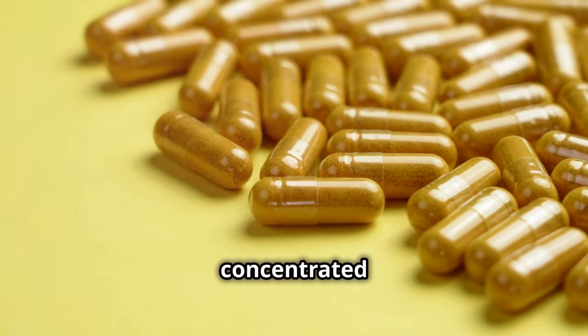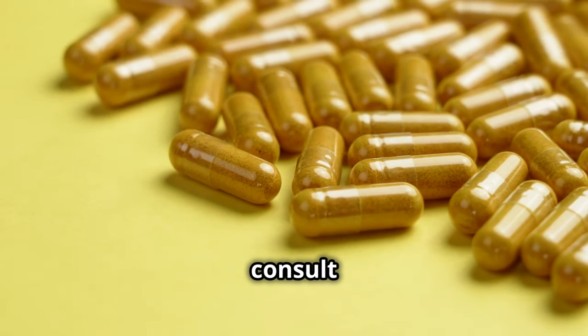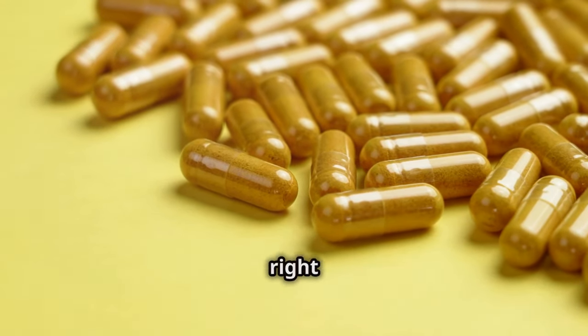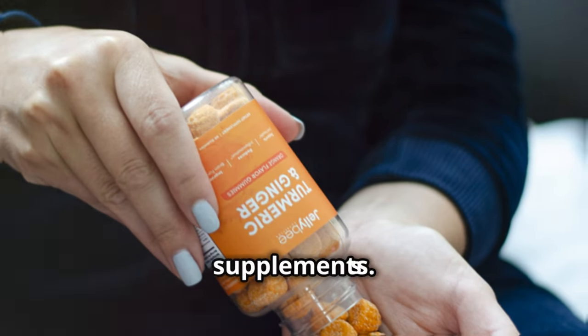If you're looking for a more concentrated dose, turmeric supplements are available. It's important to consult with a healthcare provider to determine the right dosage for you, especially if you're considering high-dose curcumin supplements.